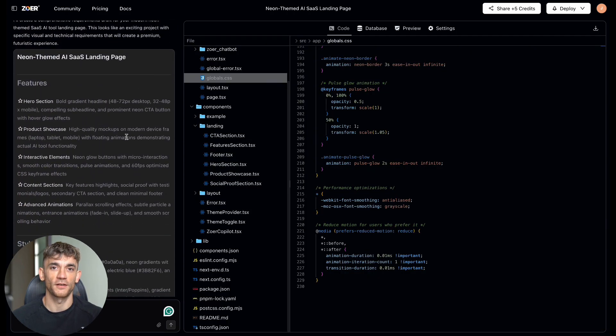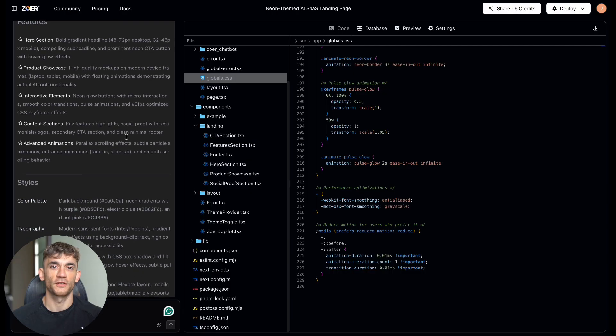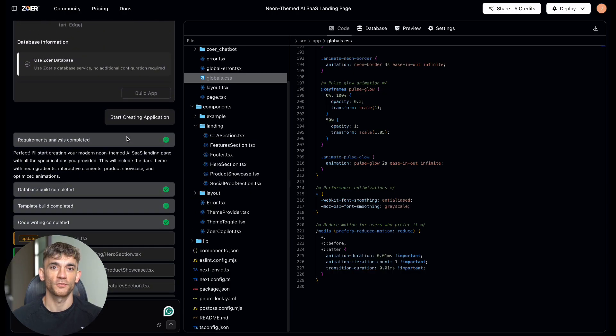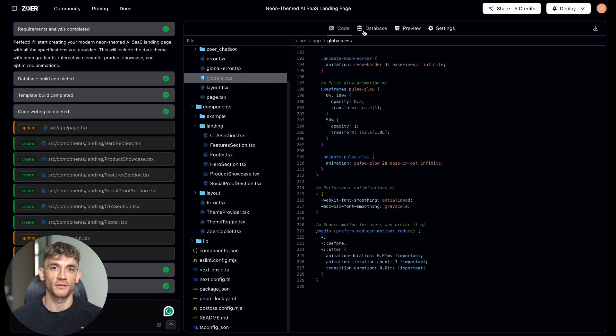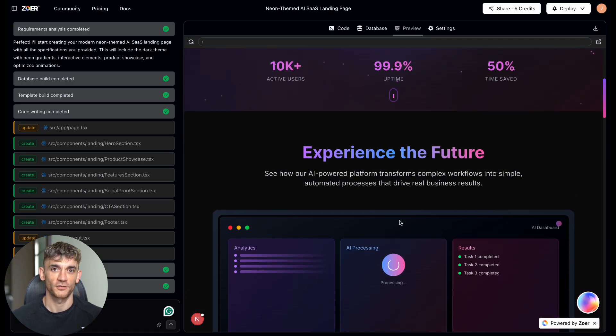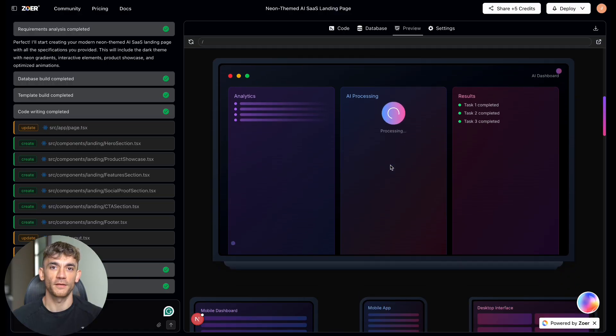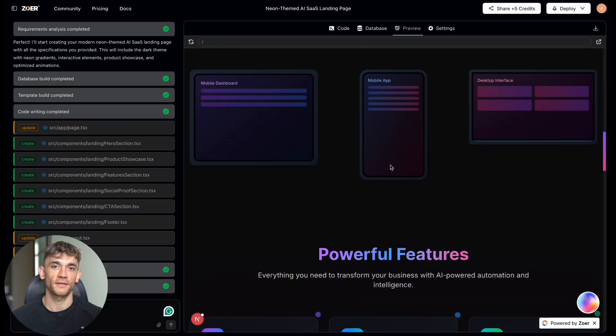Third test: I asked it to create another landing page with different messaging. Instead of 'the future of intelligent solutions,' I wanted 'transform your business with AI intelligence.' Most AI builders would give you the same page with different text, but ZOA actually redesigned parts of the layout — different statistics showing 10,000 plus active users, 99.9% uptime, 50% time saved. At this point, I'm thinking: how is this free?